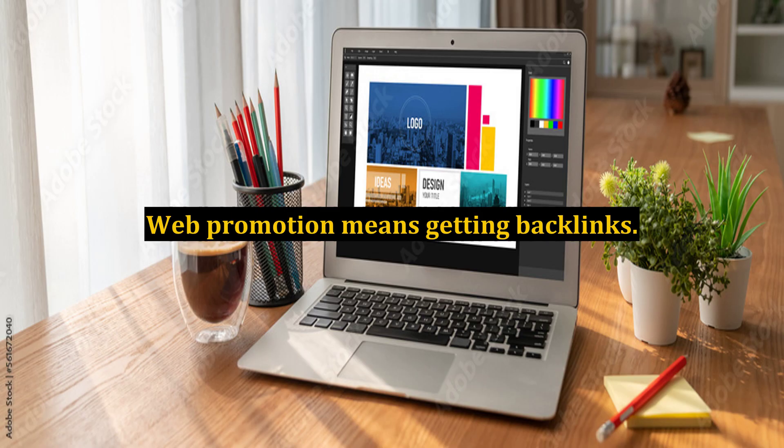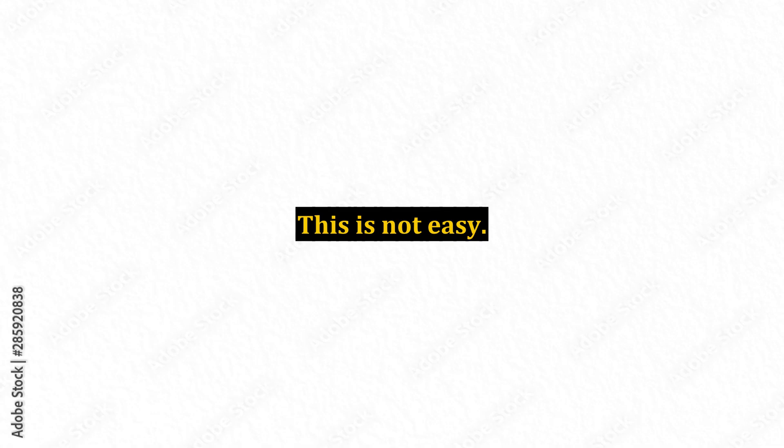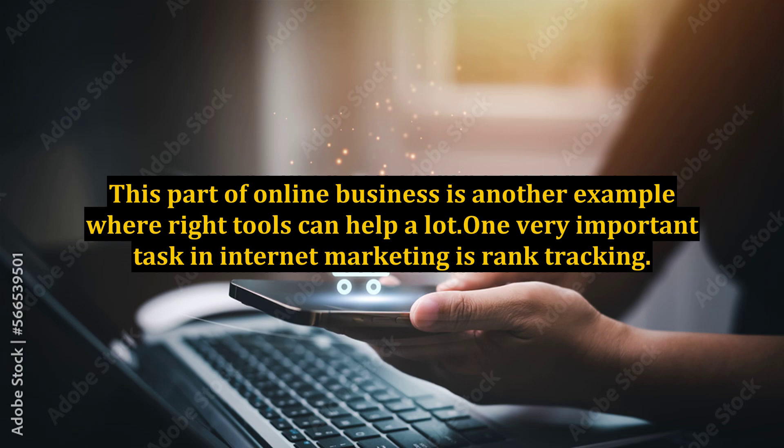Web promotion means getting backlinks — but not just any backlinks. You need to try to get some links from high authority pages. This is not easy, and this part of online business is another example where the right tools can help a lot.